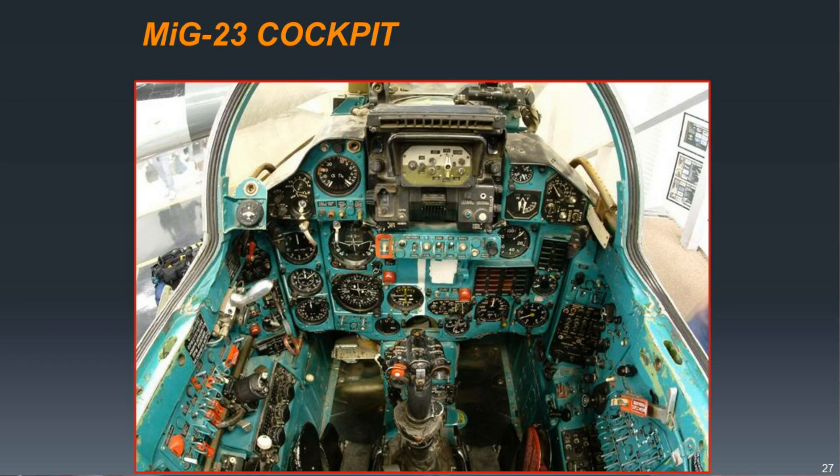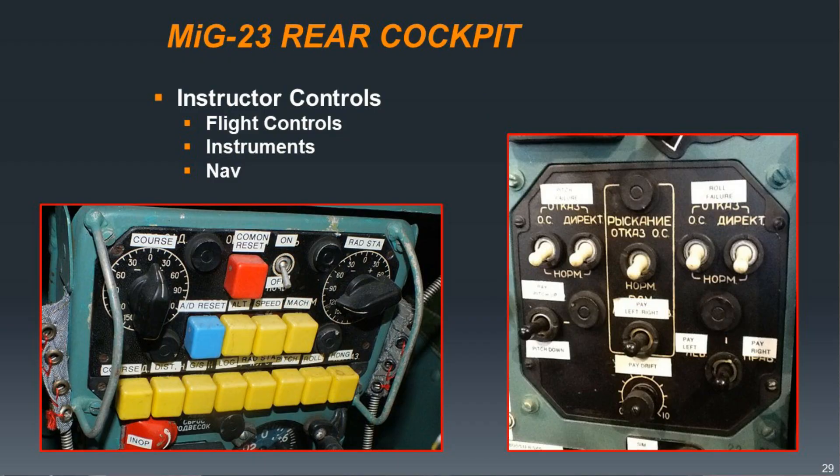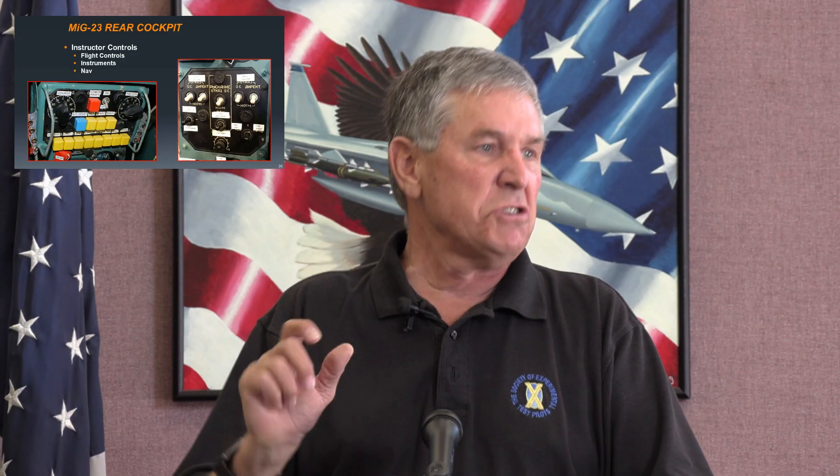Here's the MiG-23 cockpit — same baby puke green color, and there's the white line in the middle of the dash. The brakes are again with the bicycle grip. Looking at the throttle compared to the MiG-21, you can tell they're a little more confident about the operation of the R-29 engine — all you've got is a finger lift to come out of off into idle, then minimum afterburner and maximum afterburner, so you can move the throttle around without doing the piccolo drill. The instructor in the back can be a pretty devious individual, using controls to disable, skew, or modify how the airplane flies for the poor student up front.